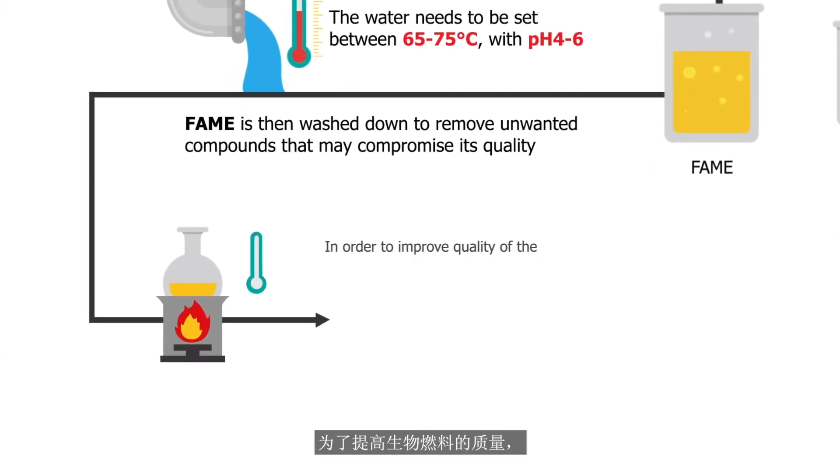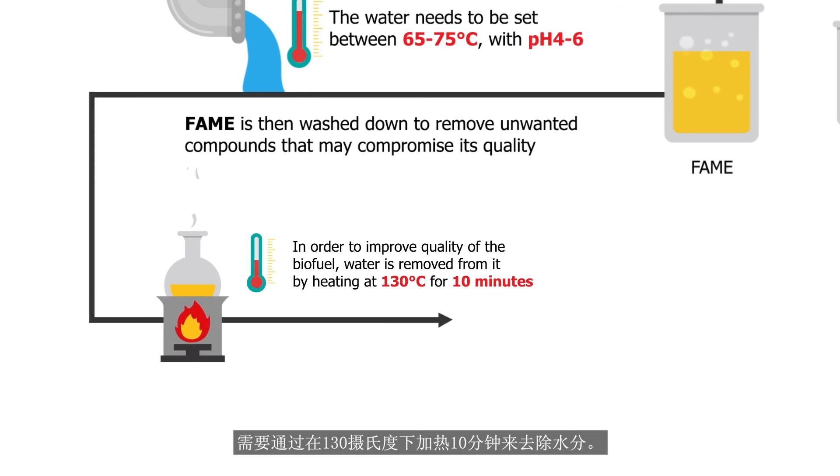To improve the quality of the biofuel, water is removed by heating it at 130 degrees Celsius for 10 minutes.